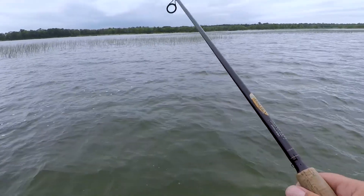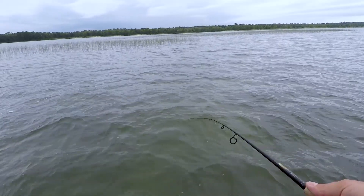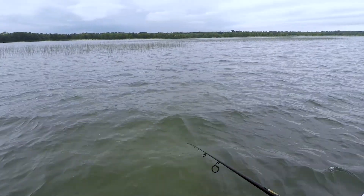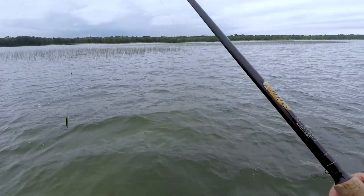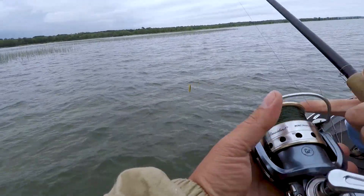I got a Rapala jerkbait. It's kind of neutrally buoyant so it'll sink a little. It's kind of perchy colored — kind of orange and green, almost a fire tiger color.